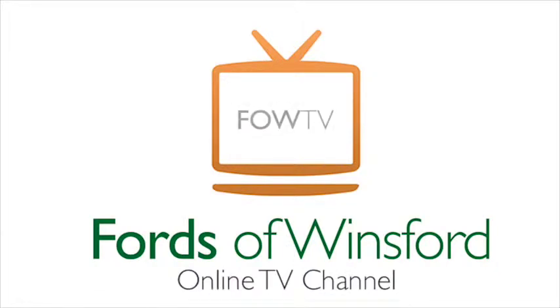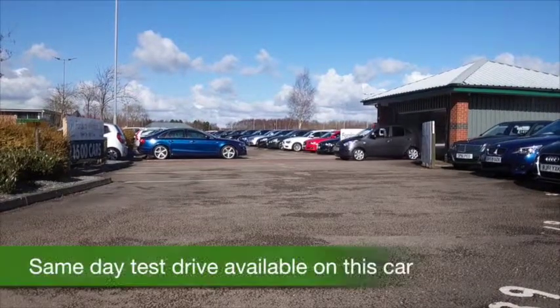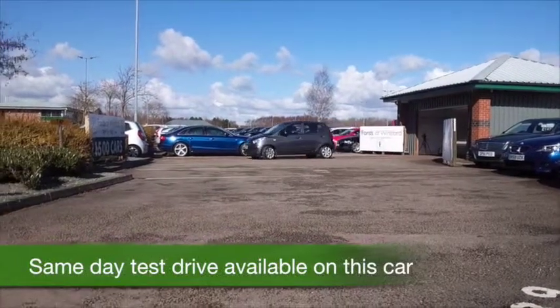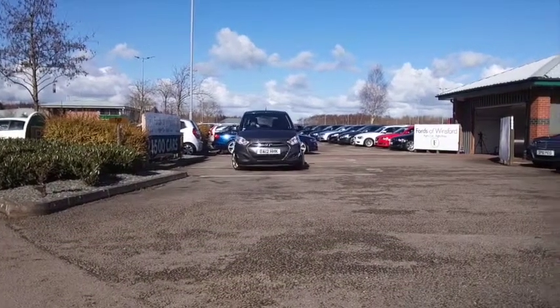The i10 is a fantastic little city car from Hyundai. It's not going to disappoint. You can zip in and out of traffic with no problem. You can park it with no problem. And I think you'll definitely have a smile on your face.